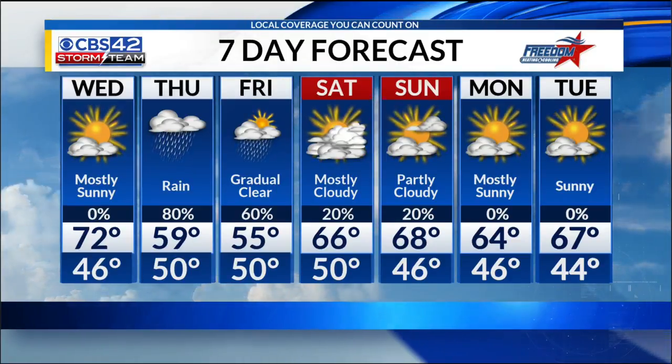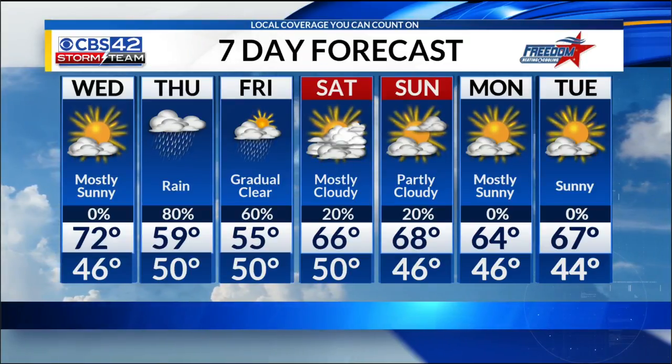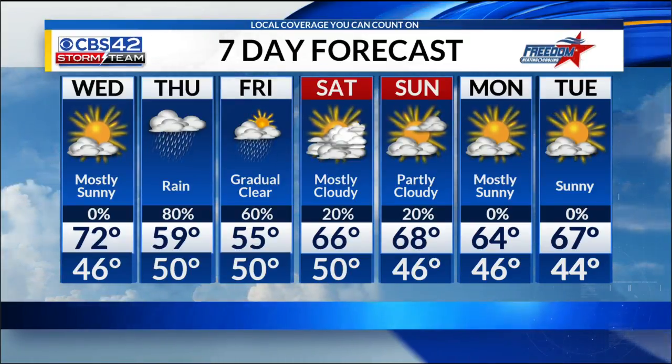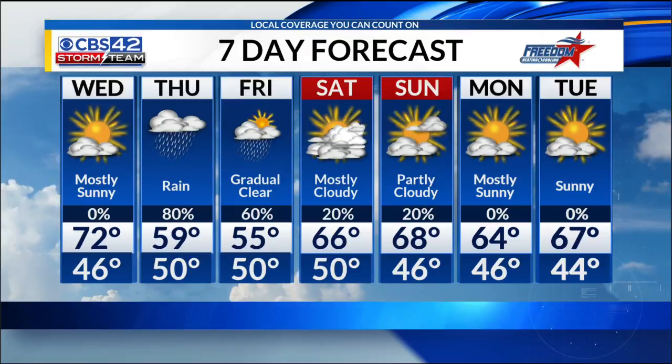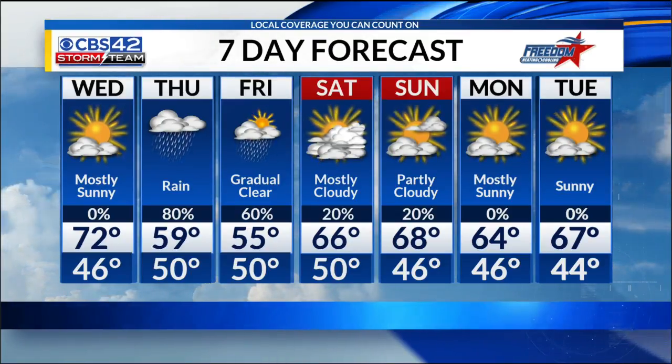Now by Saturday for the Magic City Classic, we should be fine. May see a stray shower possible throughout the weekend, but most of us will stay dry with temperatures in the upper 60s. So feeling like fall through next week.